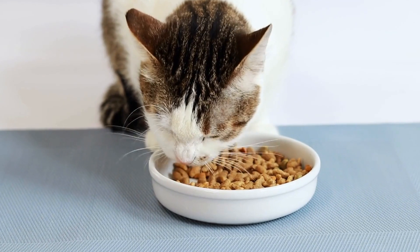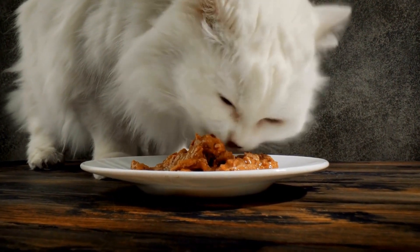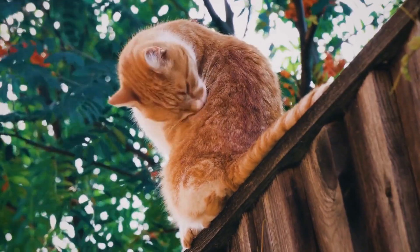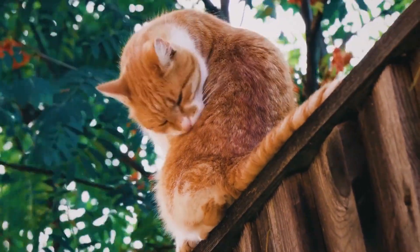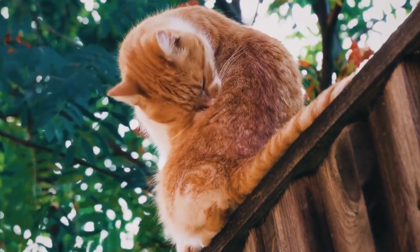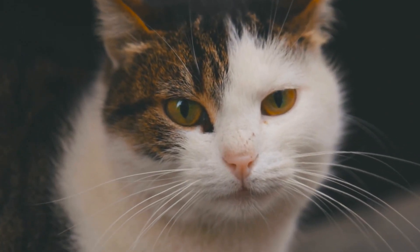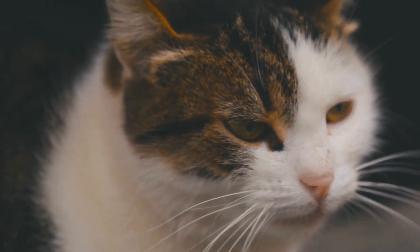Understanding Your Cat's Natural Instincts. Before creating a cat-friendly outdoor space, it's crucial to understand your cat's natural instincts. Cats love to climb and perch on high vantage points, which gives them a sense of security and allows them to observe their surroundings. Being in nature is also stimulating for them as they get to enjoy the sights, sounds, and smells of the outdoors. By incorporating these elements into their outdoor space, you can create an enriching environment that your cat will love.